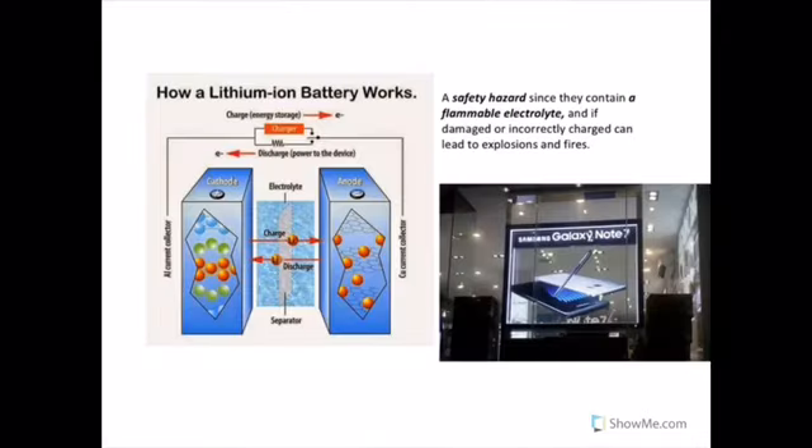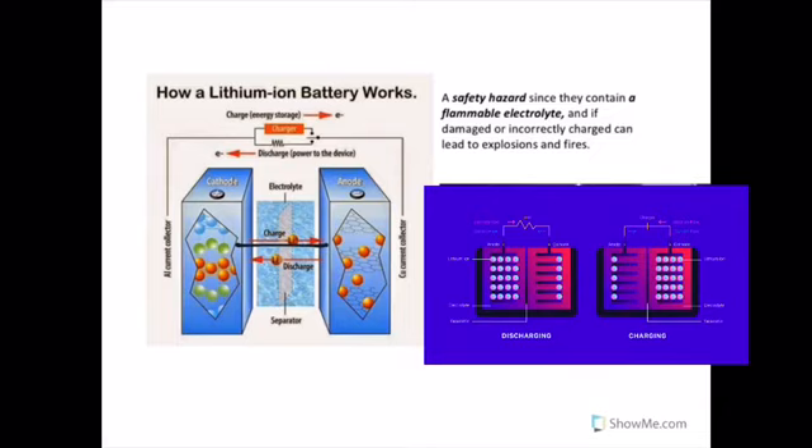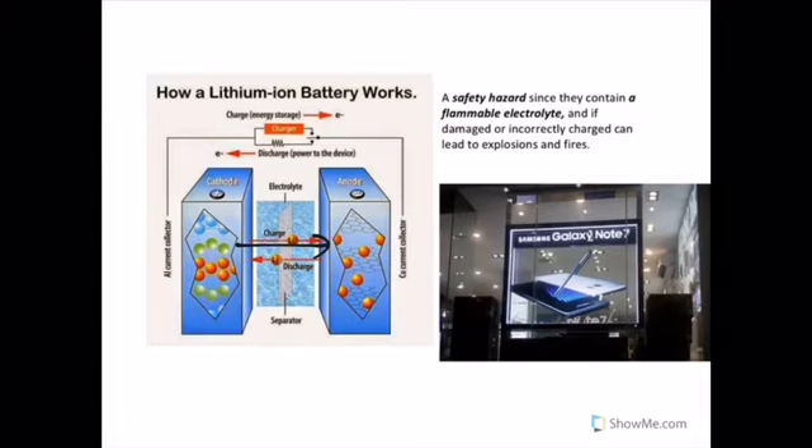How do these batteries work? During charging, lithium ions move from the cathode to the anode through the electrolyte. The battery takes in and stores energy during this process. When the battery is discharging — that is, when you are using your smartphones or laptops — lithium ions move from the anode to the cathode, producing the energy that powers the battery.